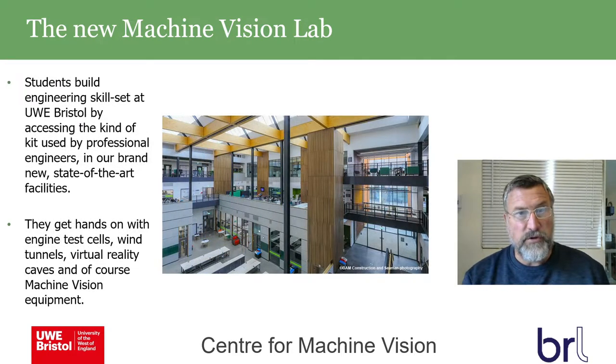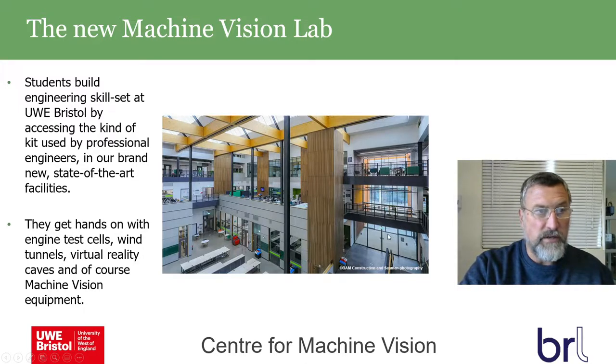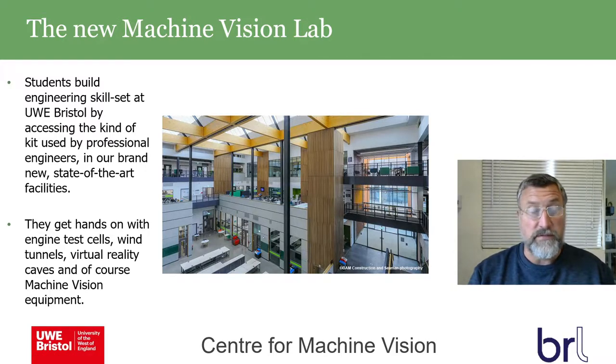Students enter into a modern large atrium space. They can build skill sets by accessing the equipment used by professional engineers in these brand new state-of-the-art facilities. They'll get hands-on experience with engine test cells, wind tunnels, virtual reality — there's a cave built in — and of course machine vision.